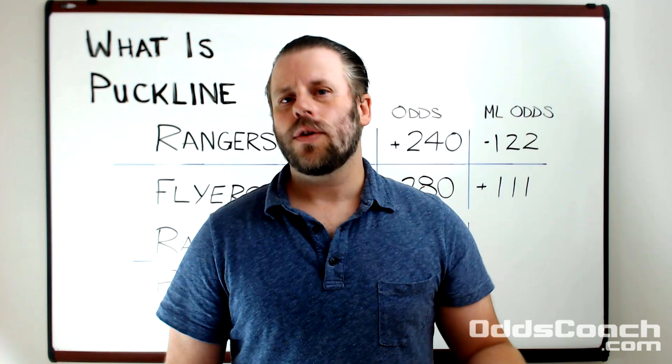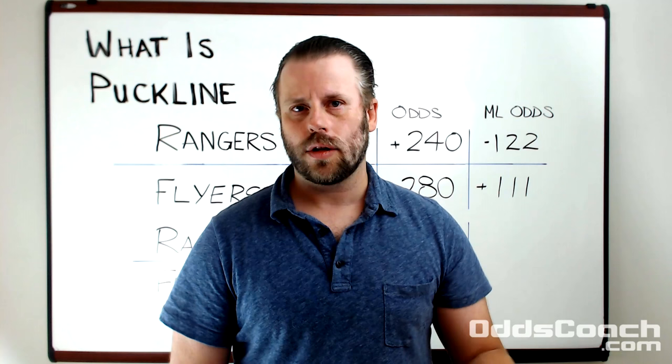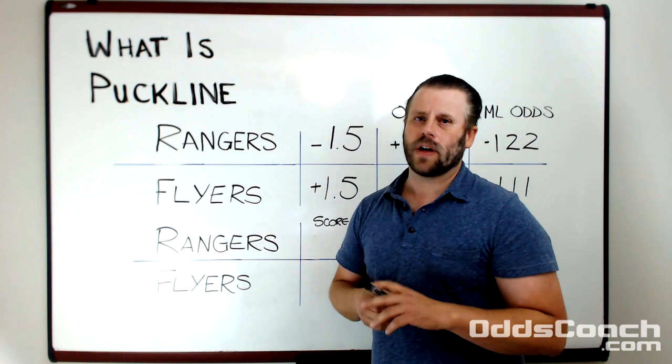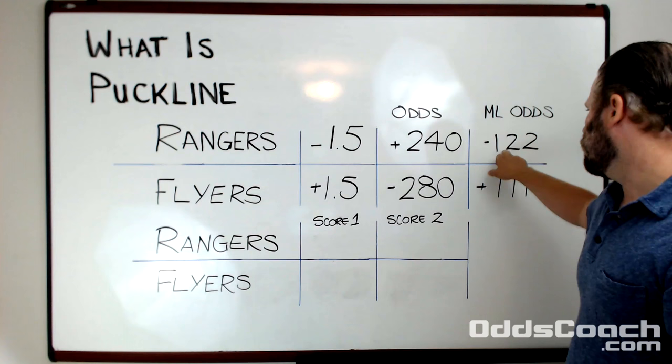I'm going to work through two examples here that should illustrate how puck line works in real life situations. We have the Rangers versus the Flyers. The Rangers in this particular match are favored — I've included for reference here the money line odds indicating that because they're minus money the Rangers are the favored team here.